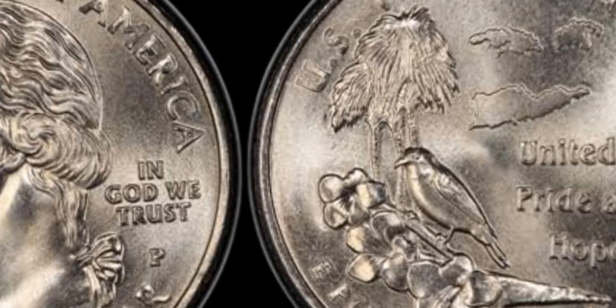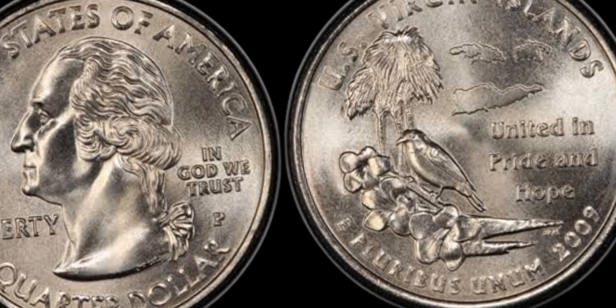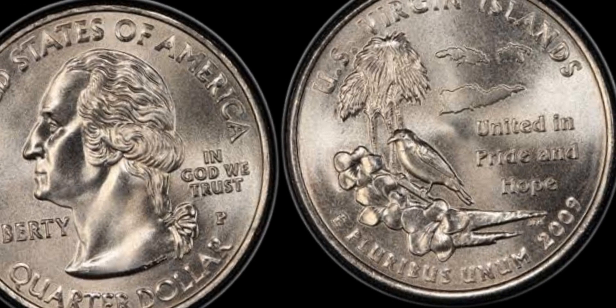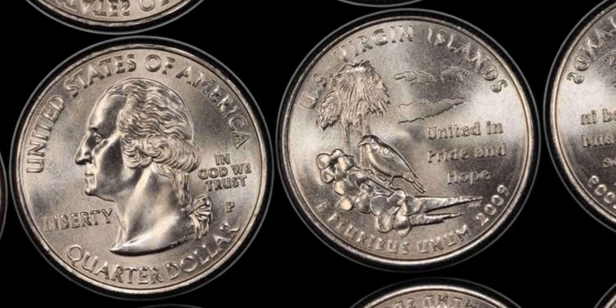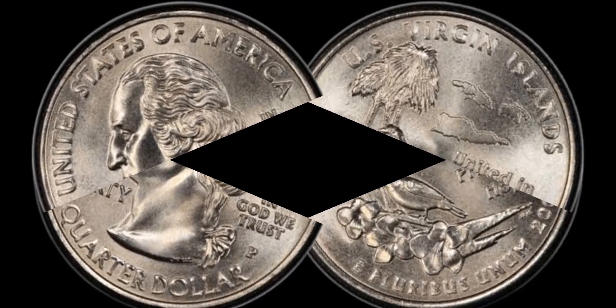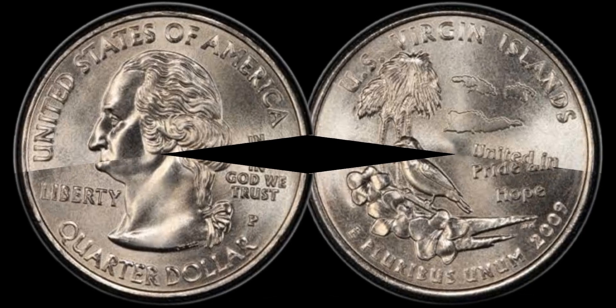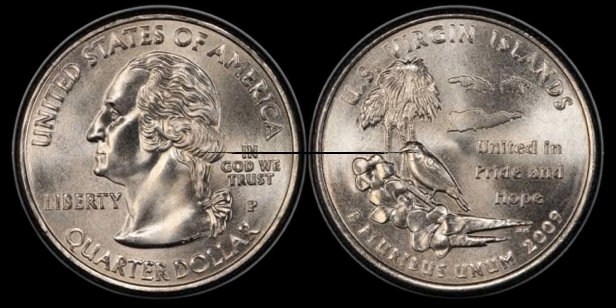If you're wondering how to find one of these valuable quarters, here are some tips. First, check your change or coin rolls for the 2009 D mint mark. Then, closely inspect the coin for any minting errors like doubling, off-centering, or unusual details. You'll want to use a magnifying glass or even a digital microscope to get a really good look. If you think you found something special, it's worth getting the coin professionally graded to determine its true value.